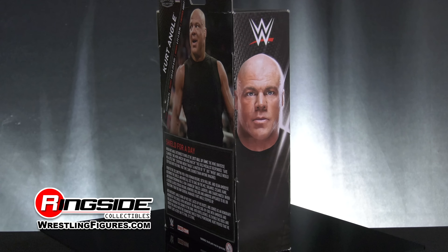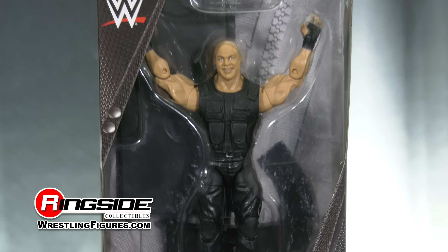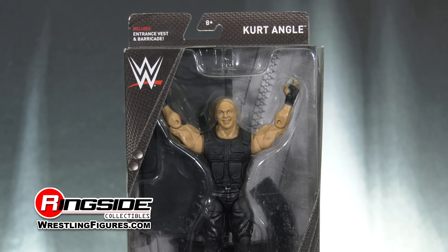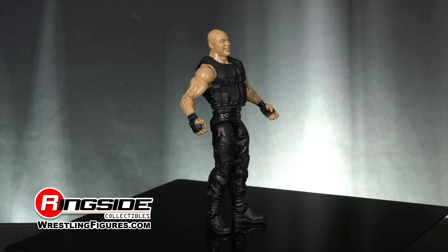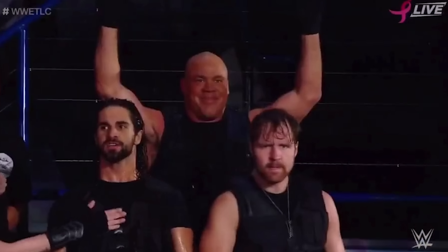Now you can deal out your own brand of justice with Mattel's Ringside Collectibles Elite Exclusive S.H.I.E.L.D. Kurt Angle figure. After being away from the WWE for over a decade, Kurt made his way down to the ring through the WWE Universe, where viewers could see from the smile on his face that he was excited to return to the WWE.